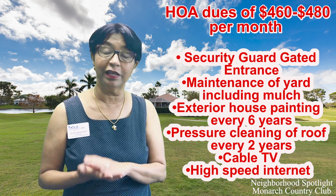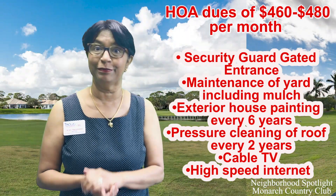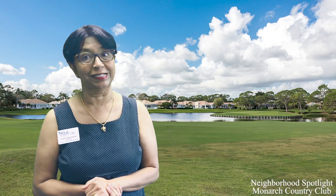My goodness, it includes nearly everything but your groceries. This neighborhood is fantastic.